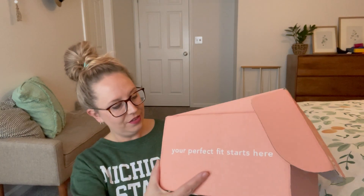Get box, must do unboxing! What's up everyone? It's Jill from WhatJillWears and today I have a Short Story box.